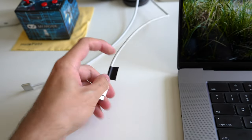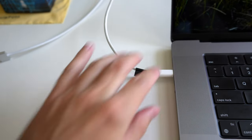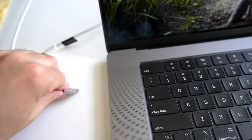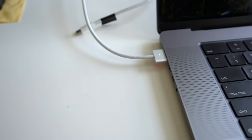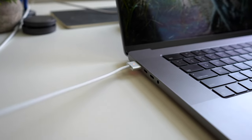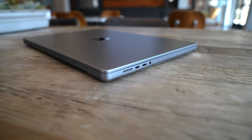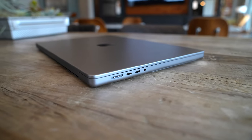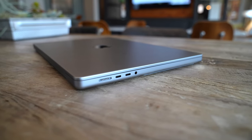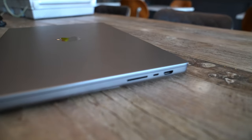When it's time to charge up, I have the option of charging via USB-C, like on the previous generation of MacBook Pros, or I can use the new MagSafe 3 cable that this laptop comes with. That enables fast charging on the 16-inch MacBook Pro, and the cord won't get yanked out accidentally. In total, this MacBook Pro has one MagSafe connector, three USB-C ports, an SD card reader, a high-impedance headphone jack, and an HDMI port.